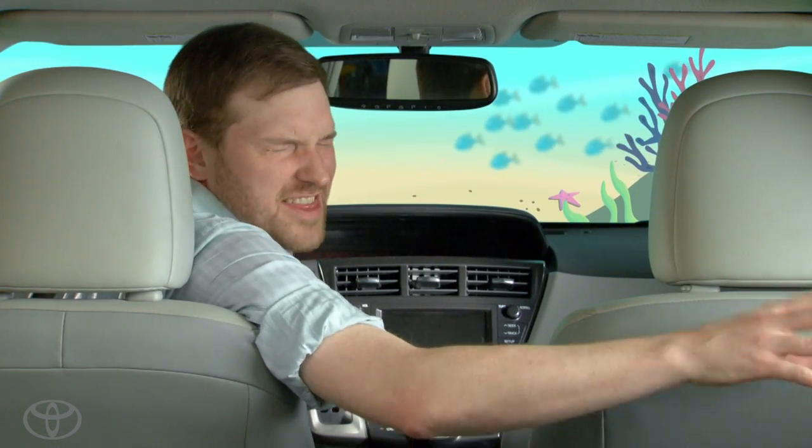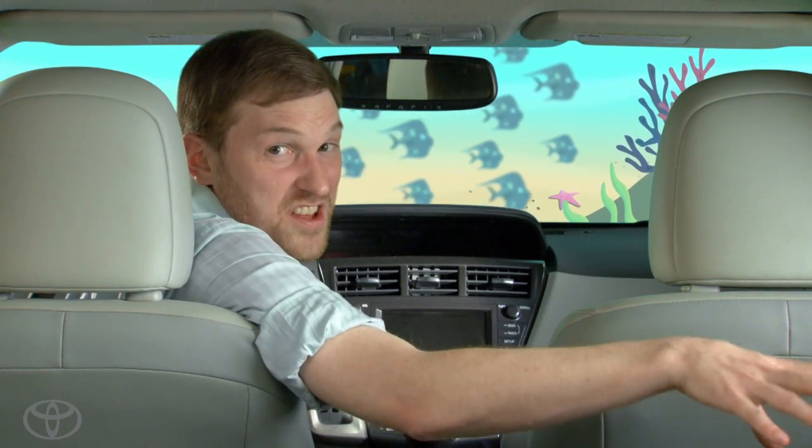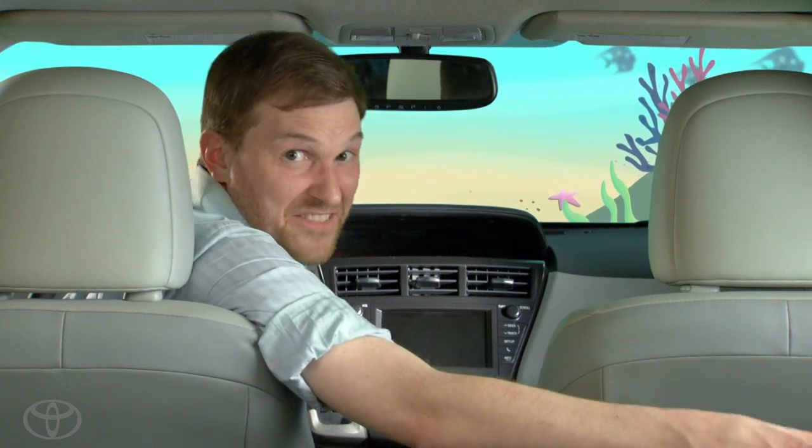Let's try air. How much compressed air could I fit into my Prius V? That sort of depends on the size of the container. The average scuba tank can have anywhere from 10 to 200 cubic feet of air inside of it. So depending on the size of the container, I could fill this car with enough compressed air to explore the Great Barrier Reef.